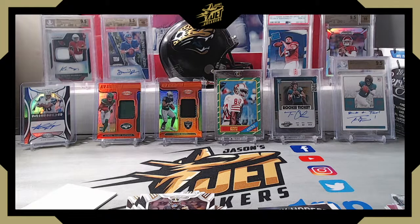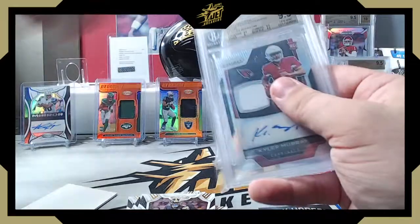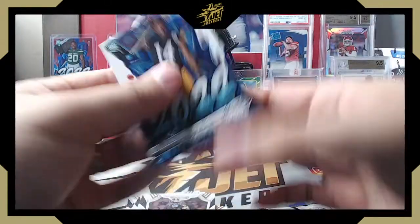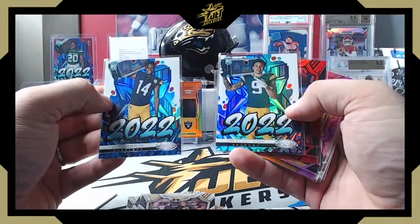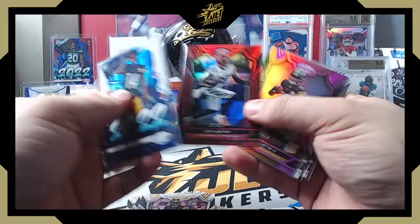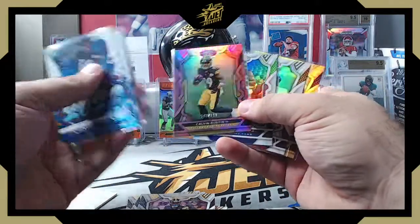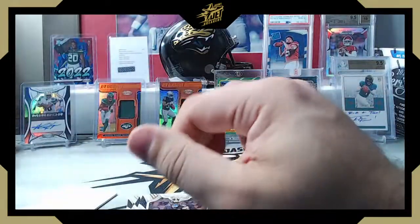Okay, that was box number one! So to recap: Zamir White and Sauce Gardner on the patch cards, Alvin Harper on the Mirror Signatures, Kyle Hamilton on the redemption RPA, and Breece Hall on that numbered Graffiti, plus a couple other Graffitis — Pickens and Watson. T. Higgins on the red, Calvin Austin to 199. Rookie parallels were Kyron Williams and Calvin Austin. Saquon Barkley at 349, Nick Chubb to 25 — those are kind of the highlights from box one.